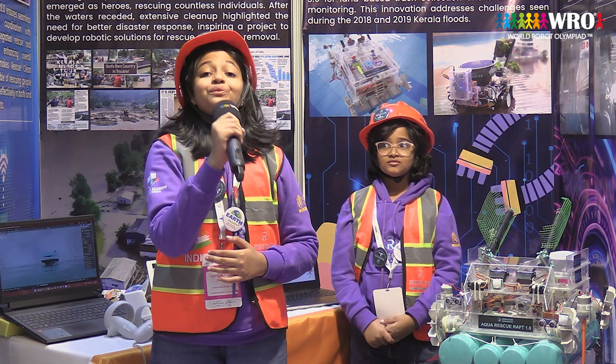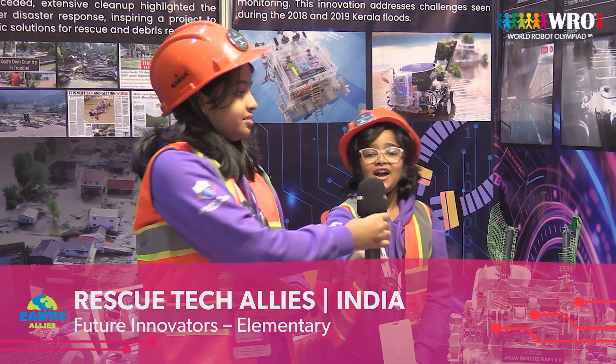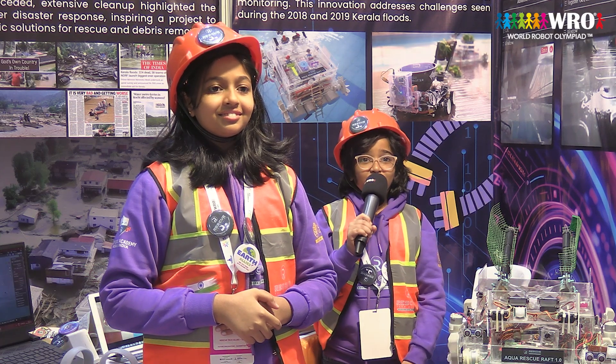Hello all! Today we are going to introduce you to our innovative solution, Rescue Clean Rovers. My name is Kettleman Adeesan from Grade 7, and my name is Kettleman Adeesan from Grade 4.